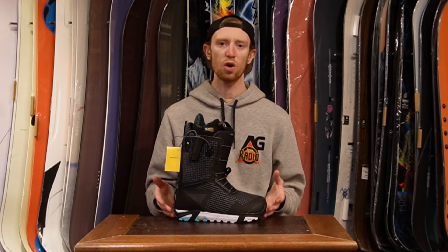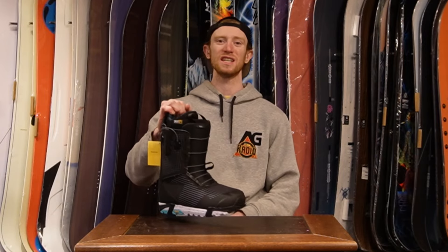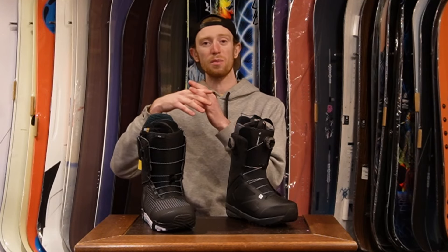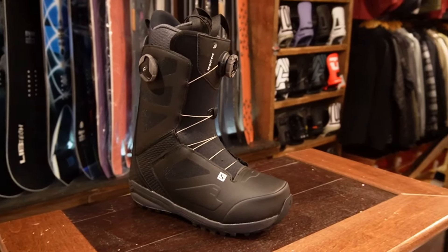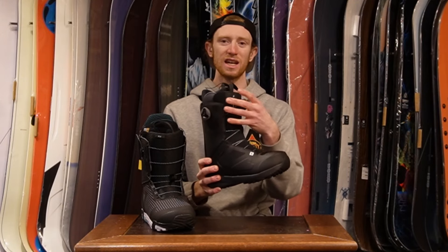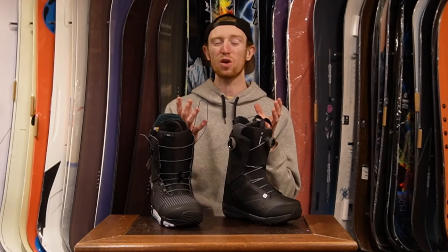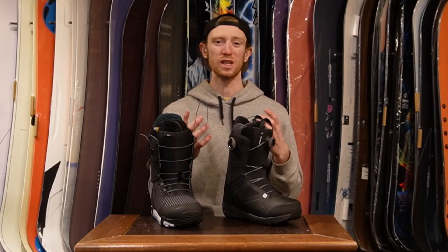You'll also find that cheaper boots may not have as good a sole or liner. Above the $350 range you'll see better lacing systems, whether a speed lace system or a double BOA. The key difference between single BOA — found below $350 — and double BOA above $350 is how it tightens the boot. A double BOA has one dial for the lower portion and one for the upper, giving you two separate zones. Without that dual-zone system, certain portions of the boot can loosen throughout the day, which is not something you want.